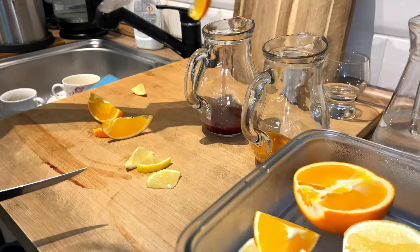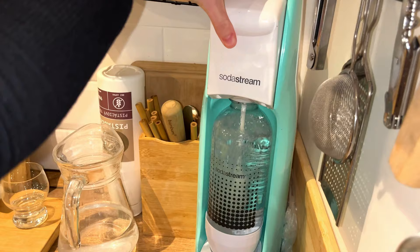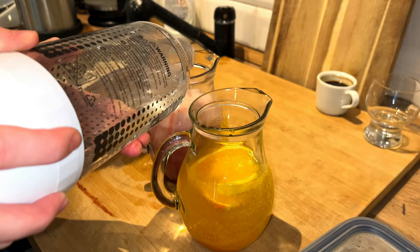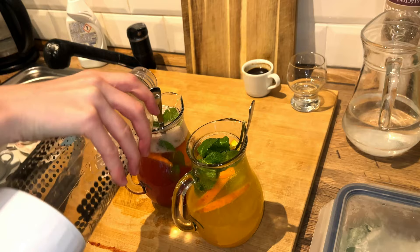We just had to order these fantastic looking homemade lemonades, made with a rosemary and orange syrup, then with some slices of orange, lemon, and lime - all fresh - and it was finished off by freshly made fizzy water, then topped with some very fresh mint. Just look at these colors.